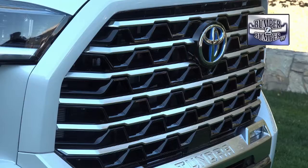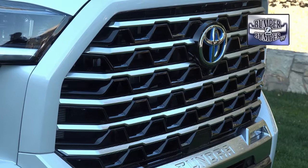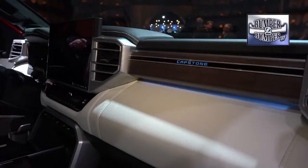With the Capstone edition, the Tundra moves into the premium truck category. What defines premium to us is the interior fit and finish — perforated leather seats and thigh bolsters for those long trips. I'm Greg Morrison.